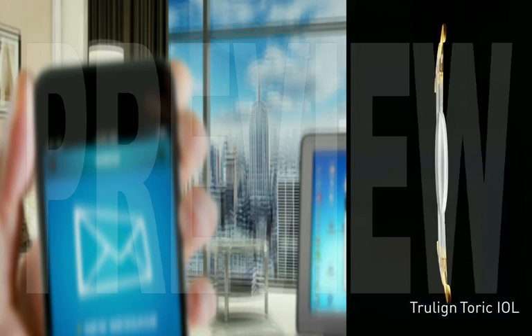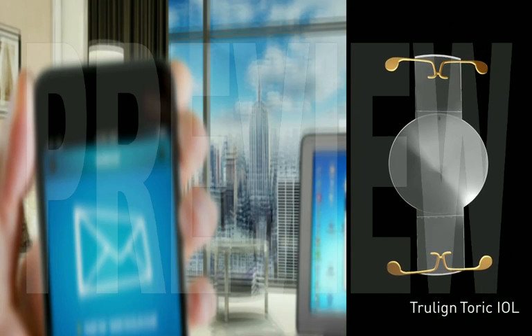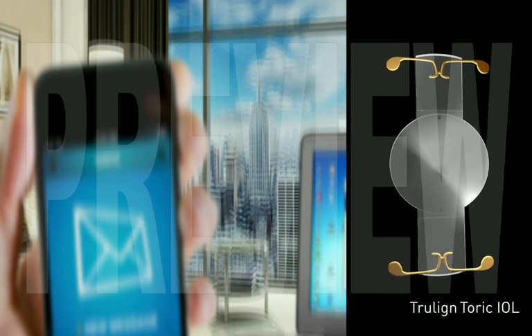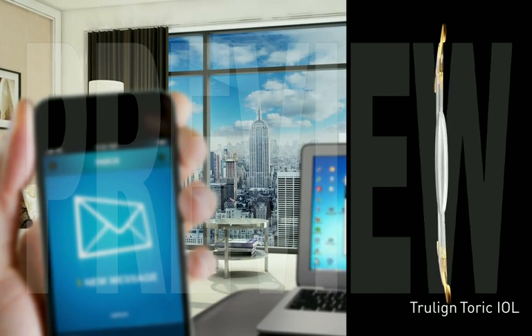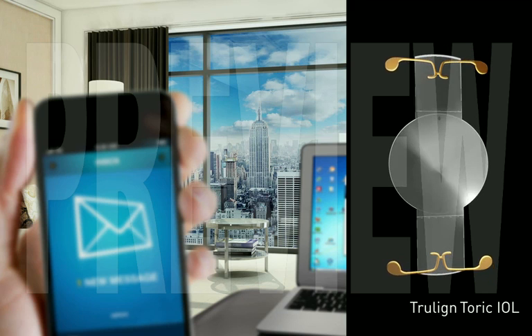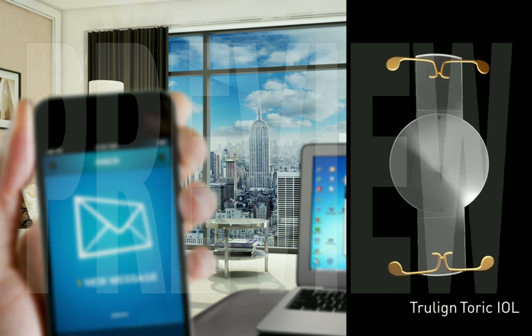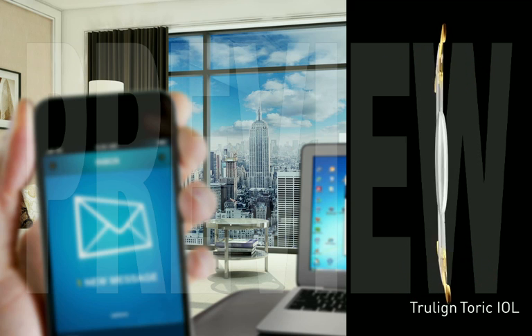The TrueLine IOL is both a Toric and an Accommodating IOL. The Toric element clears up the distortions caused by astigmatism, and the Accommodating element provides a more complete range of vision for most daily activities.